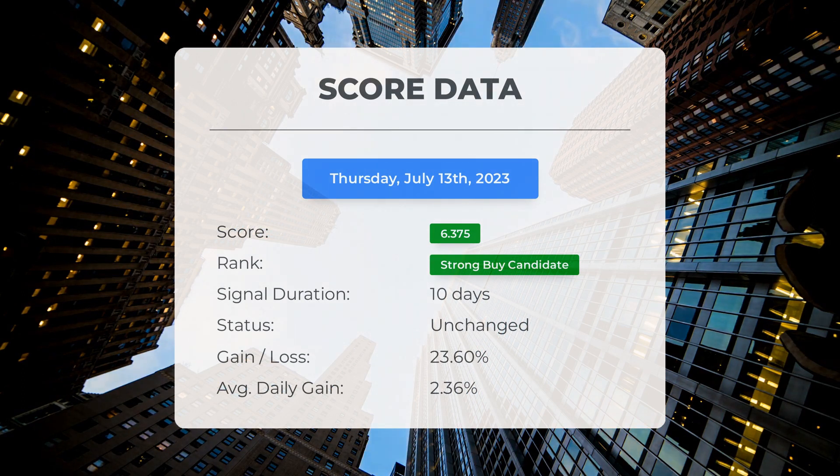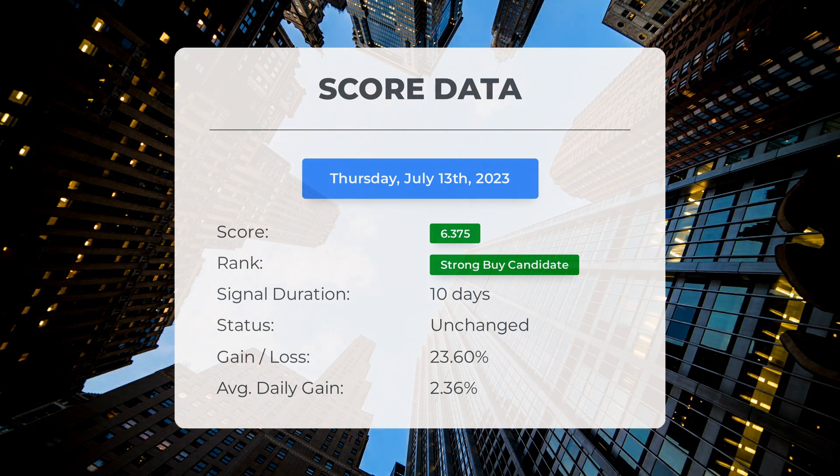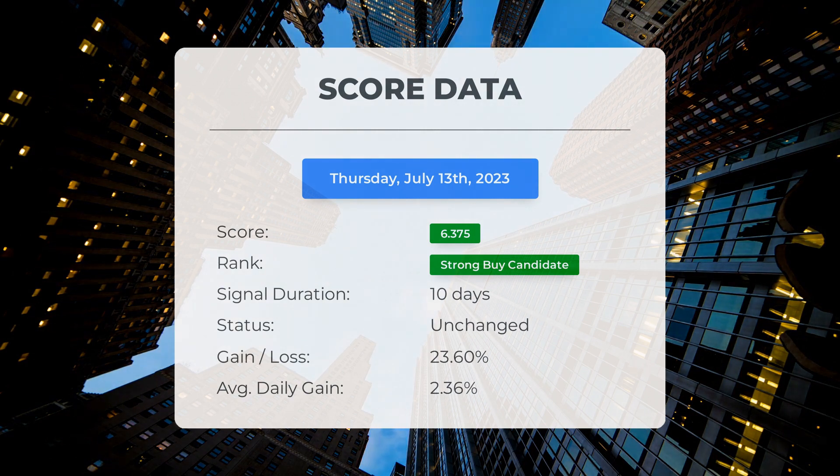Those who followed our analysis would have enjoyed an impressive gain of 23.6 percent since we first listed Plug Power as a buy candidate 10 days ago. This translates to an average return of 2.36 percent per day since it was listed as a strong buy candidate.